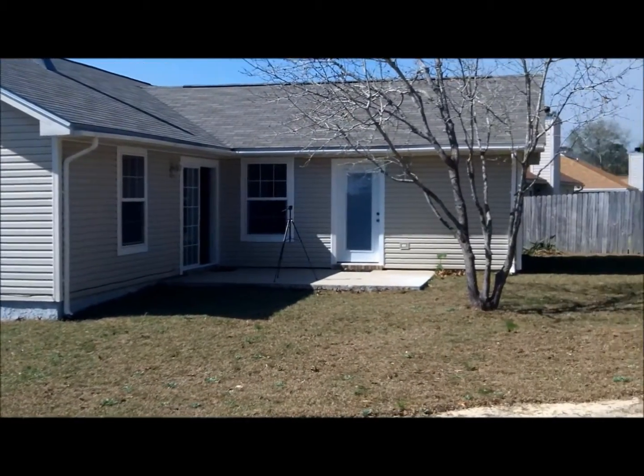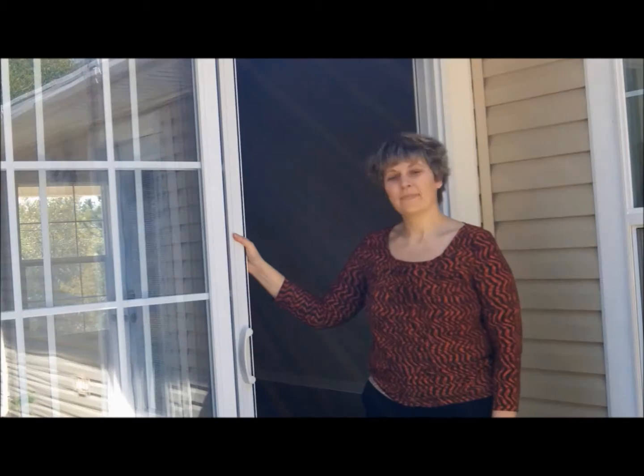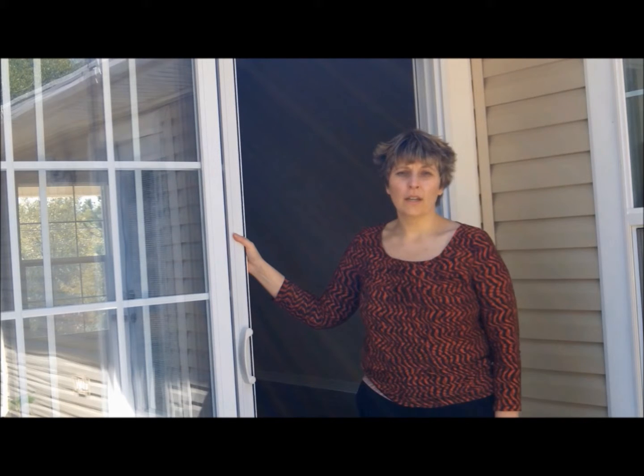Here is a view of the rear of the home and the backyard. I hope you have enjoyed your tour of 2980 Windsor Circle in Crestview, Florida. This home is ready for you. Call today for your appointment.